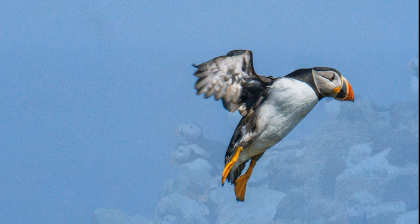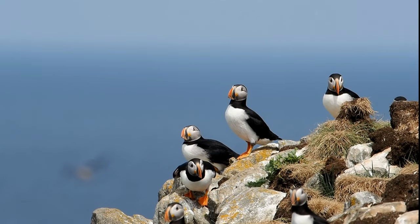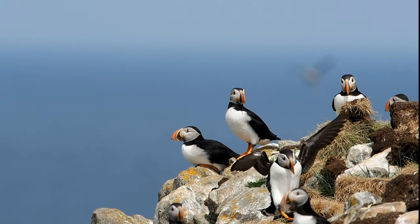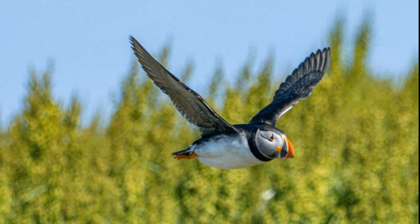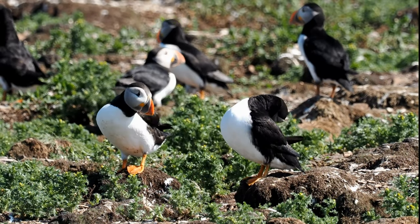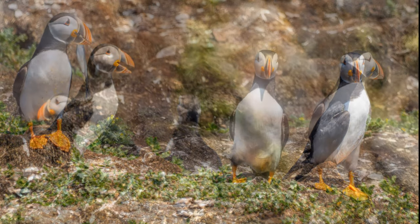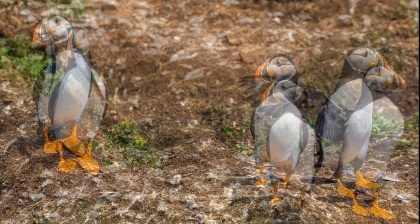Putting on the brakes — they come in, stop and drop. The takeoffs are pretty interesting, too. Really funny birds. Here they are at regular speed, just preening their feathers.